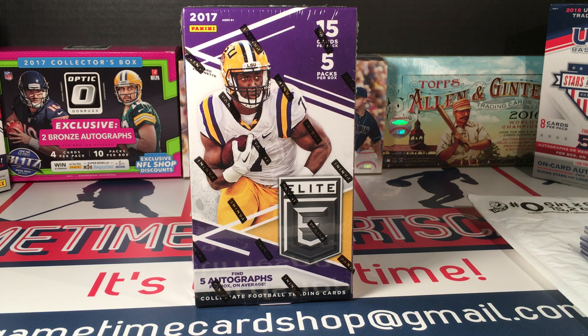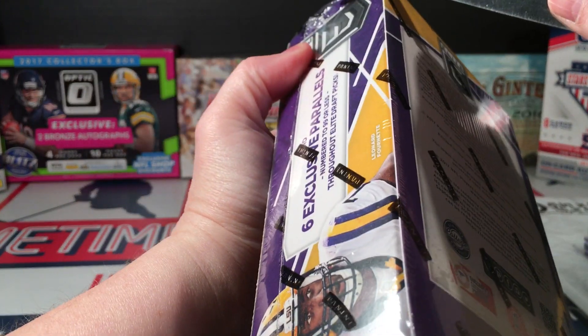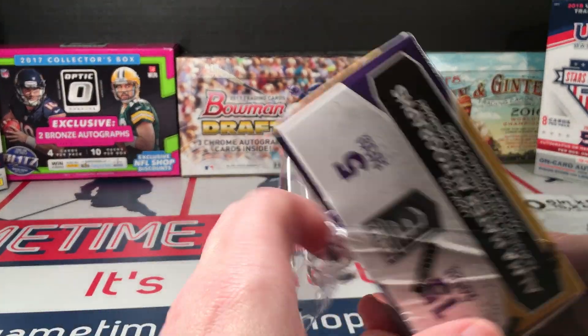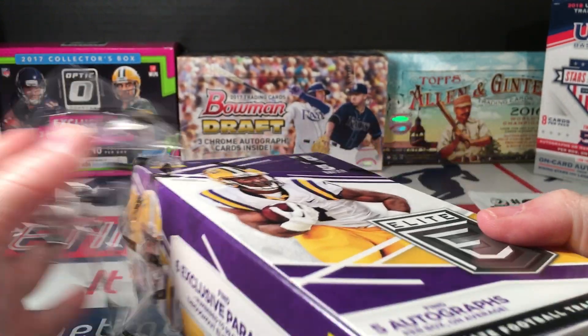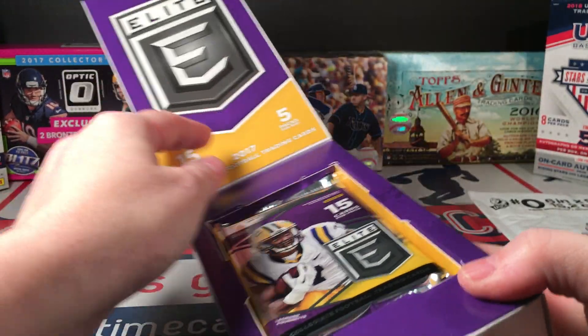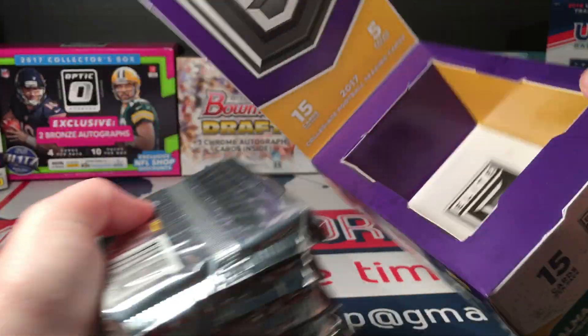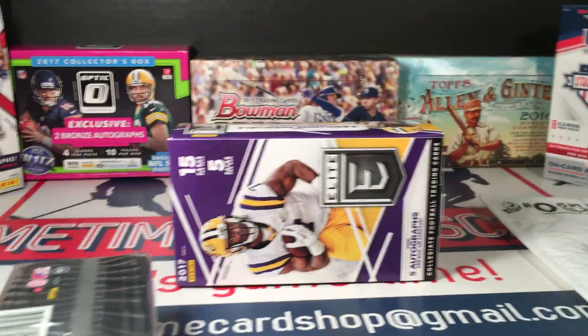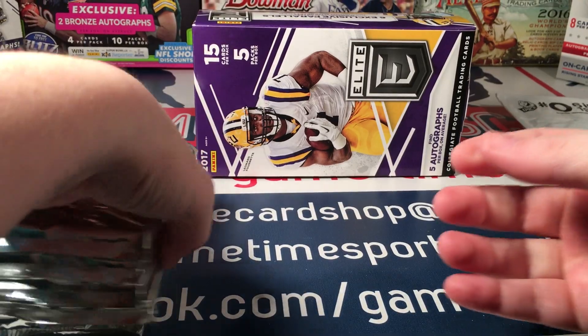I picked this up along with some jumbo packs, and from those packs — 12 of them — I pulled a Deshaun Watson auto, so I'm still riding on the high of that. I'm not sure this box can beat that, but there are five autographs and this is hobby. I had 12 jumbo retail packs and pulled four autos, one of which was Deshaun Watson, plus a lot of orange parallels. The price was unbeatable — that Watson auto will pay for that purchase a couple of times over.